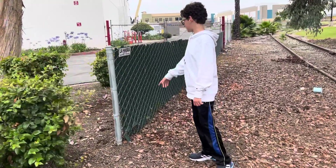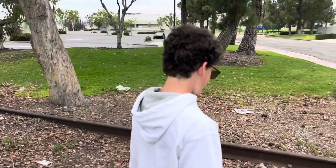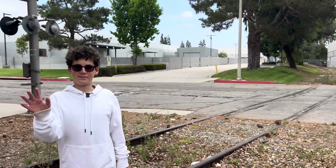La Habra Fence Co. Inc. — look at this. So yeah, if you guys have any information on this abandoned railroad or have seen it in action, please send it to me. I'll see you later. Bye-bye.